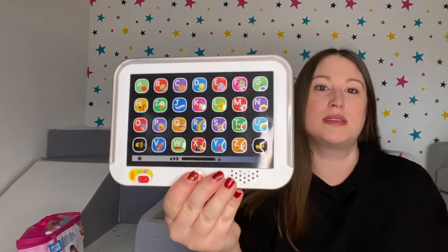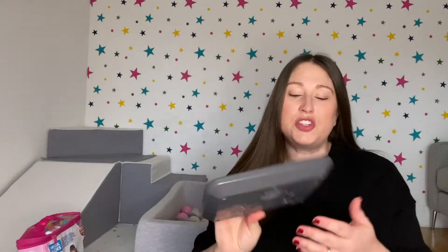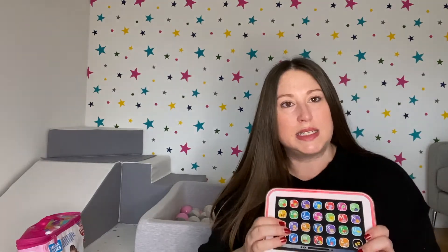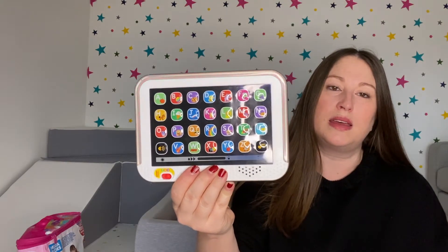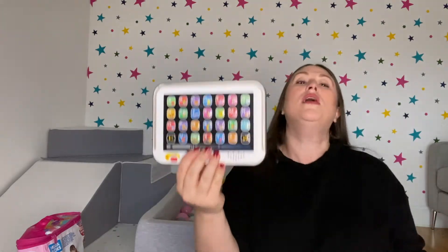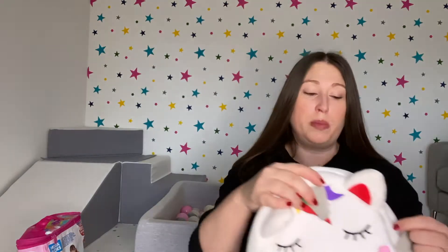One of the things she loves to carry around in the rucksack is this Fisher Price tablet. She really enjoys it — it plays different sounds and it's got three different stages, covering sounds and letters, getting them to practice. It's a really lovely little toy, but she loves putting it in the bag, zipping the bag up, and carrying it around with her.